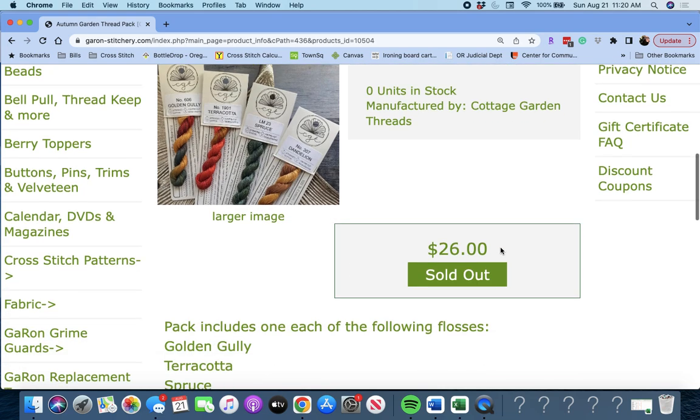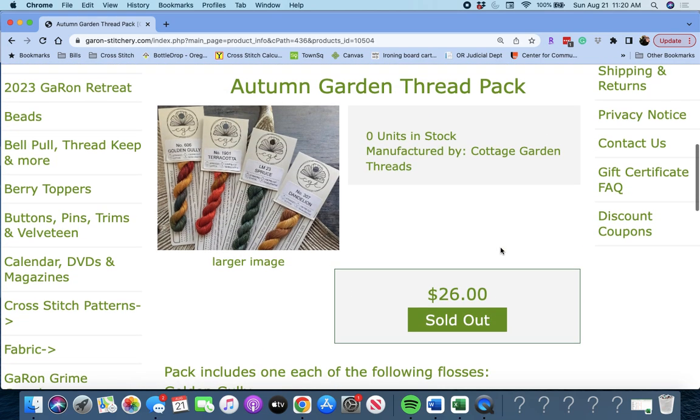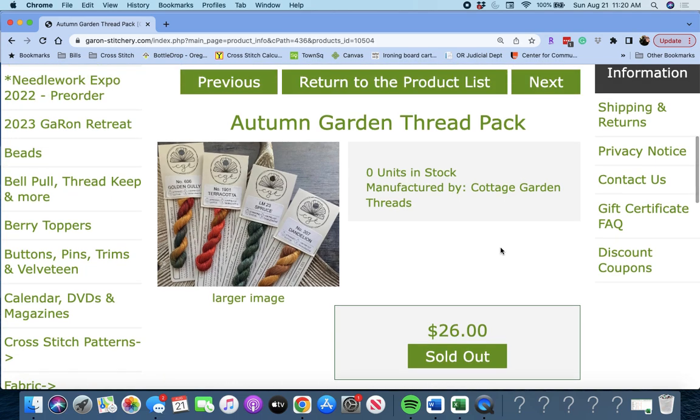This is the Autumn Garden thread pack — it goes with the Bendy Stitchy design, by Cottage Garden Threads. You could just order the thread pack without the chart if you think you have a different piece you'd like to use it for, or just add it to your stash for some Autumn colors. No one says you have to stitch the piece — you can just buy the thread pack. I am a member of their Cottage Garden Threads of the Month club, and I love it.